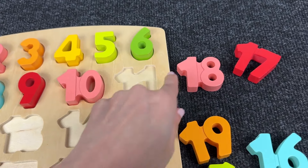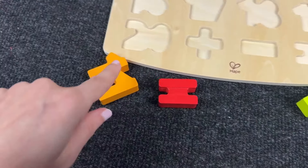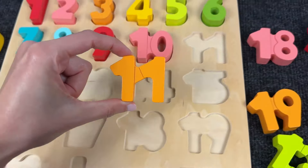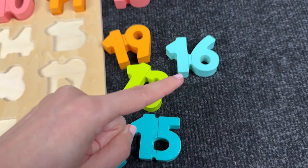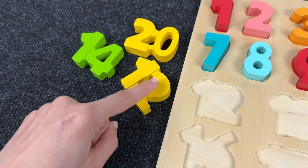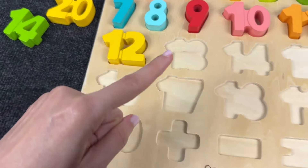Now let's find the next number! Where is this number? Can you see it? Oh right! It's number 11! Very good! Next we need to find the number 12! Can you see it? It's number 12! We put it here! Okay!